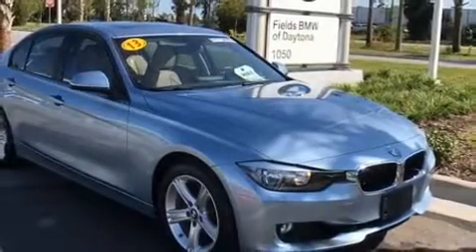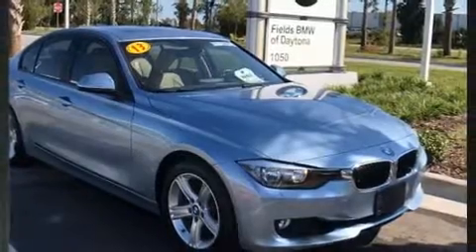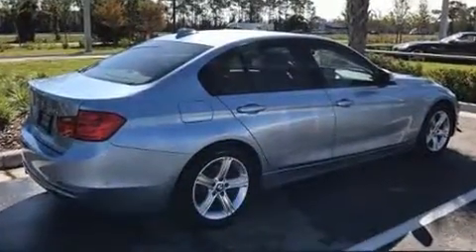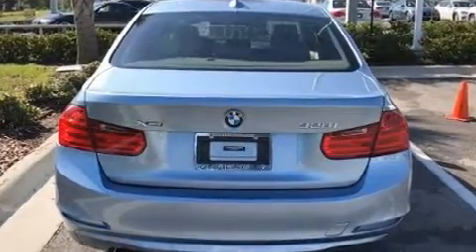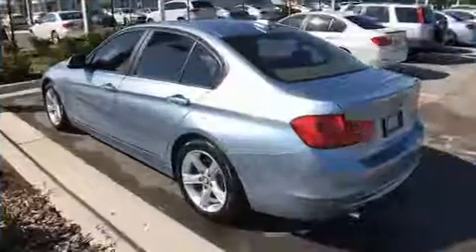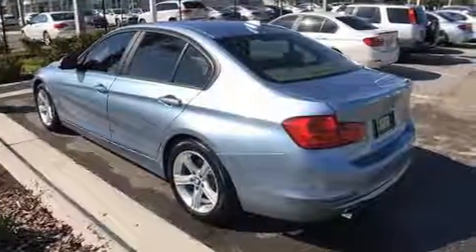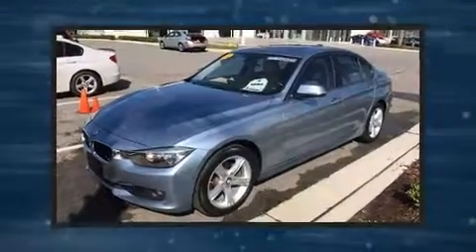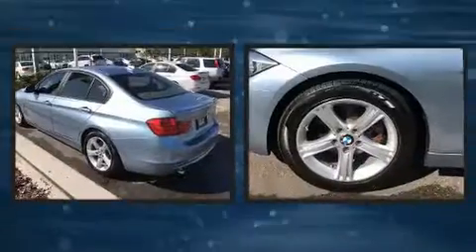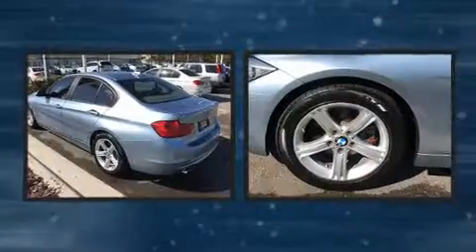The 2013 BMW 328i xDrive. With just over 25,000 miles on the odometer, this four-door sedan prioritizes comfort, safety, and convenience. Under the hood you'll find a four-cylinder engine with more than 200 horsepower, and all-wheel drive keeps this model firmly attached to the road surface. A turbocharger is also included as an economical means of increasing performance.